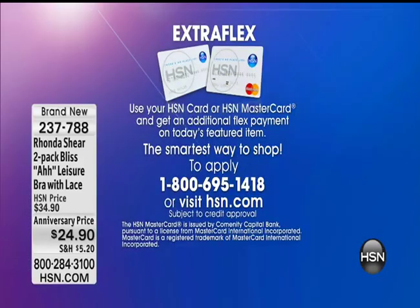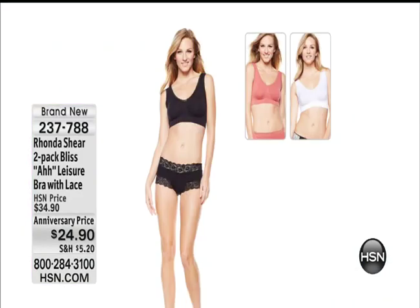The bra is in the matching panty. You can place the order on your HSN card and you have two flex pay payments on it — that is on every single item with the exception of beauty. It was $12.46 a payment on your card, and at this point there are almost 3,000 of the vitamin C caps gone.